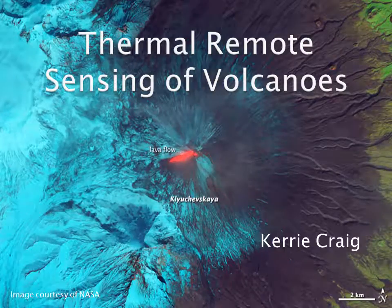This is my video for remote sensing of global change at the University of Edinburgh. My chosen topic is the thermal remote sensing of volcanoes.